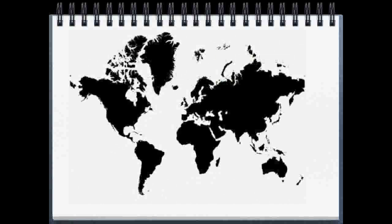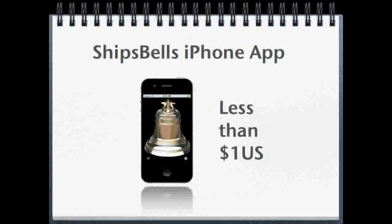In this video, I'm going to show you why folks all around the world are buying the iPhone Ship's Bells app for less than $1 US.